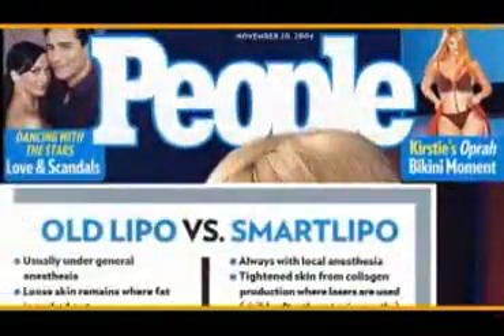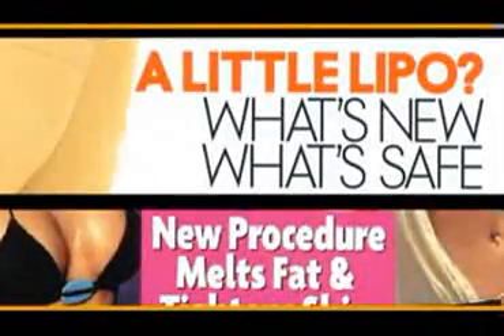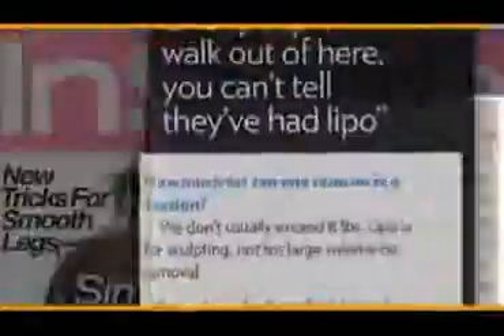SmartLipo is the industry's first laser body sculpting system to offer a minimally invasive procedure for the removal of fat. A doctor inserts a small tube with a laser under the skin. This is a major breakthrough. Ever wish you could just melt away the fat? This is going to be the gold standard — a lot of A-list stars are coming in for this procedure.